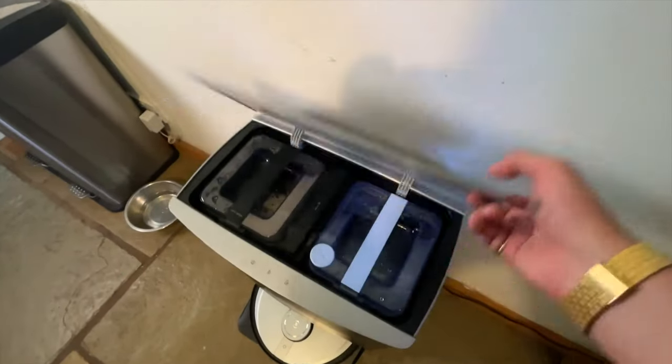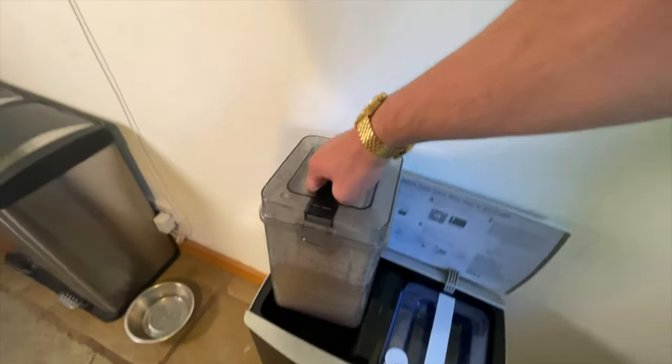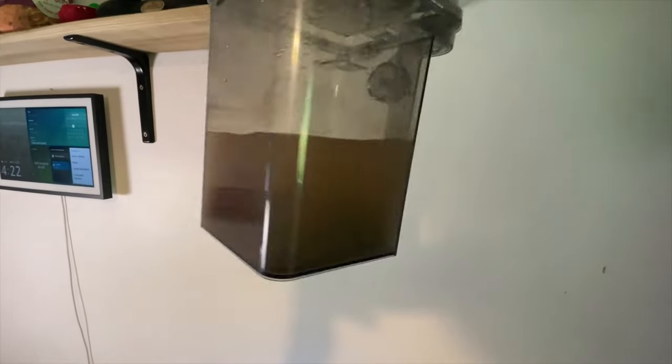It's the same with the water too - there are two huge five-litre tanks in the top: one for clean water and one for the disgusting dirty water it brings up off the floor, which is horrendously gross. I can't believe how much dirt it actually picks up that you can't see just by looking at the floor. These large water tanks within the base unit mean I can go weeks without having to even worry about the water, and it's one of the biggest reasons why the X1 gets the rosette of excellence from me.